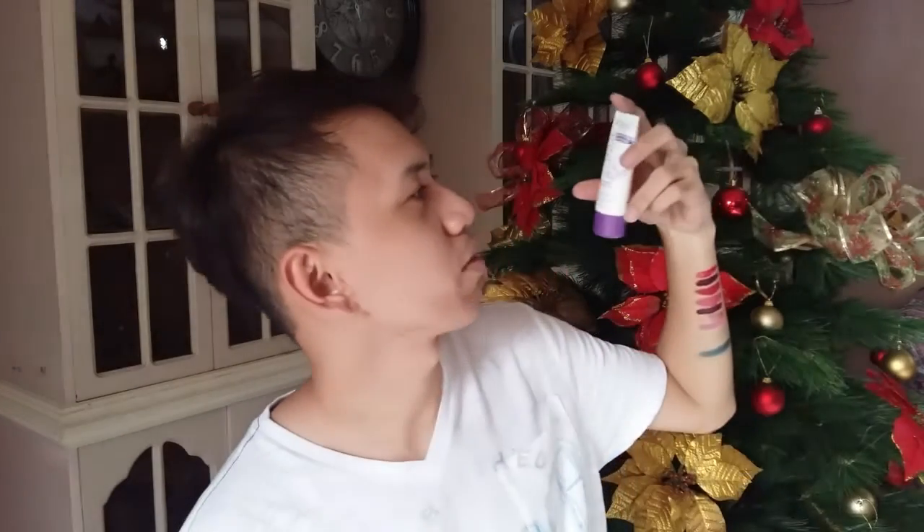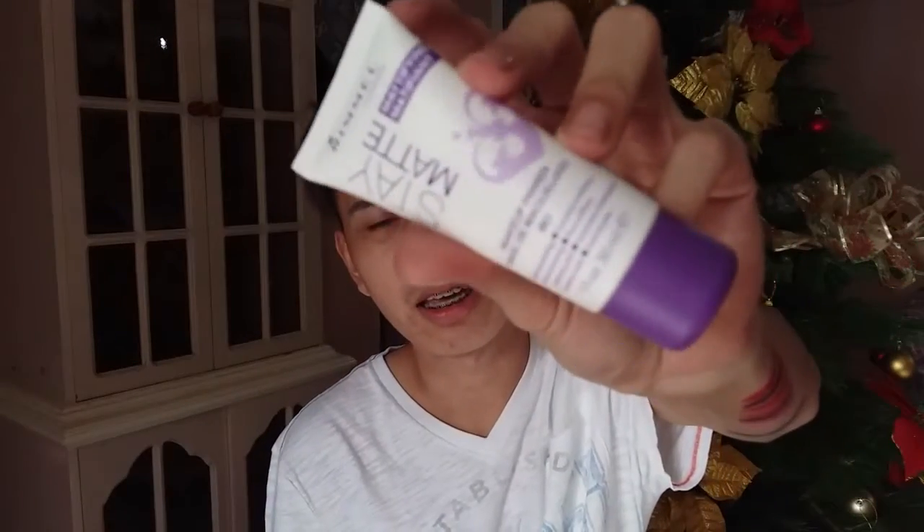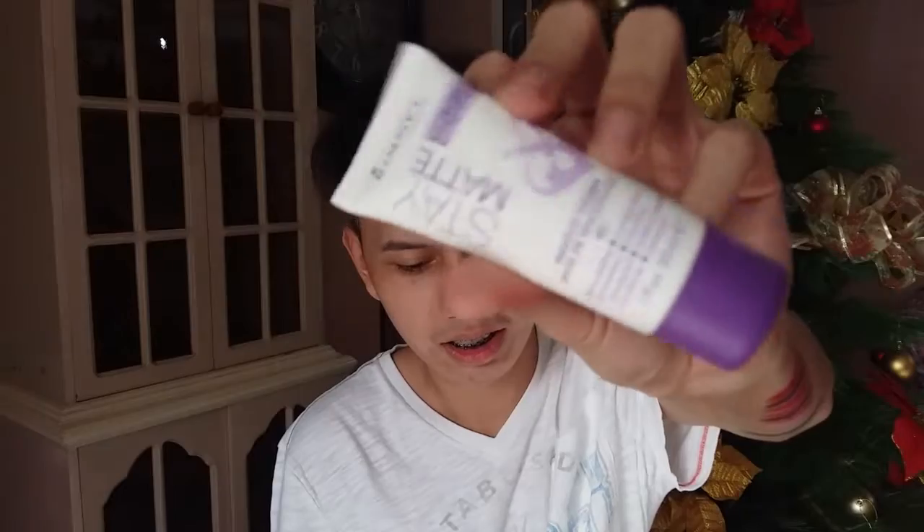Last but not the least, this is the Rimmel London Stay Matte Makeup Primer. It's a matte fine primer.